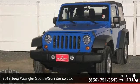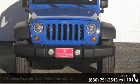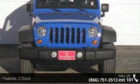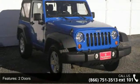Presenting the 2012 Jeep Wrangler. If you are looking for an automobile with great features, look no further. This vehicle comes with a reliable 6 cylinder engine connected to a smooth shifting automatic transmission.